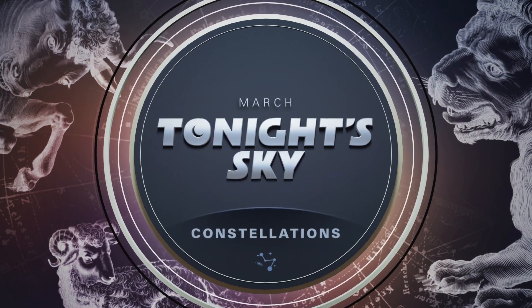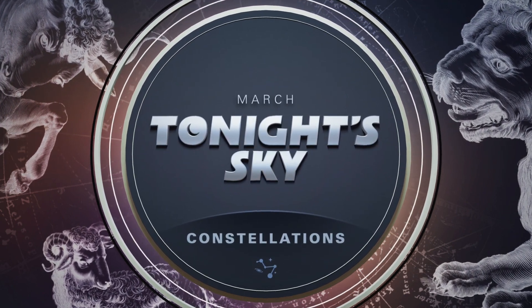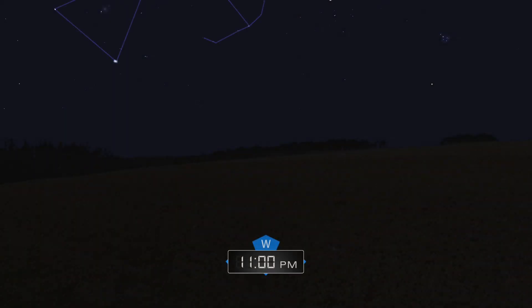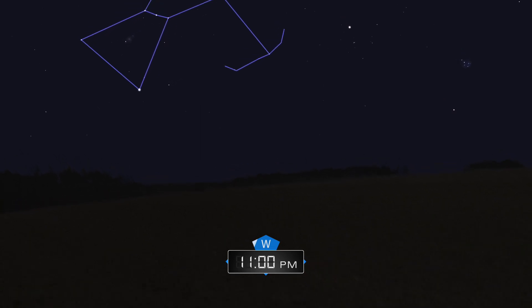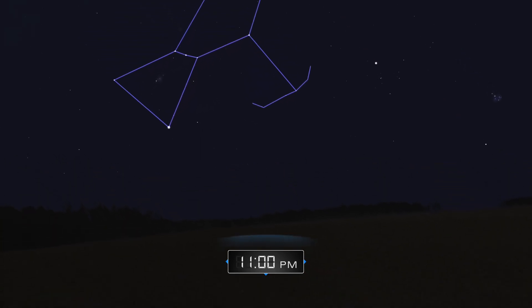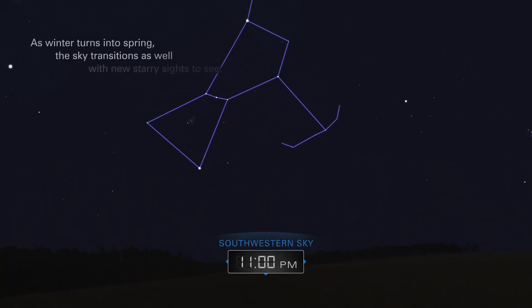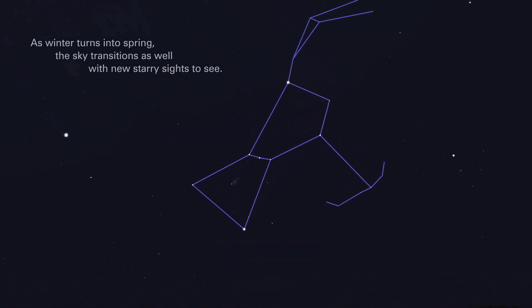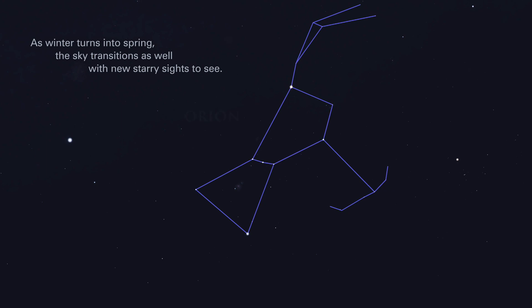March. Tonight's sky. Constellations. As winter turns into spring, the sky transitions as well, with new starry sights to see.